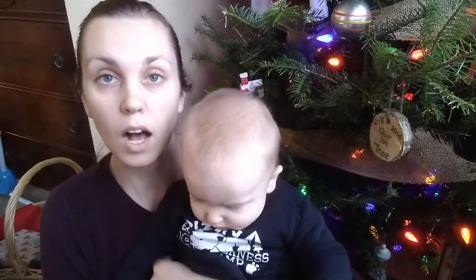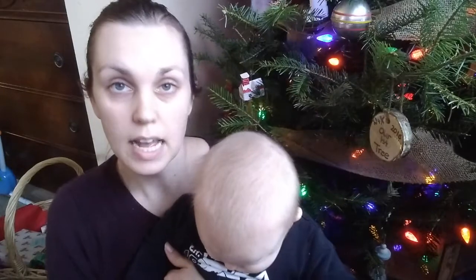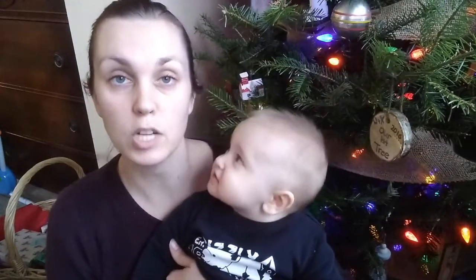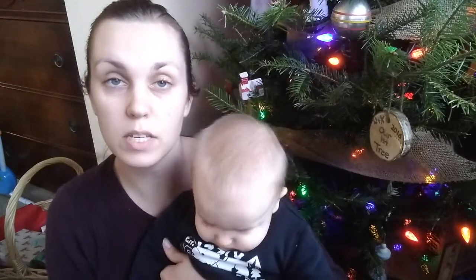With most thrift stores being closed in my area or close to it, I decided to shop my closet. I did have items that I have thrifted recently — if you've watched my recent thrift haul or my last thrift video you will have seen some of these items — but I thought, why not use them again because I am loving them and they are perfect for Christmas.